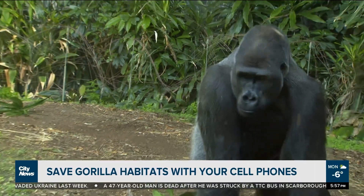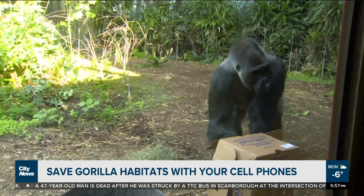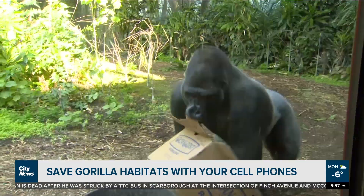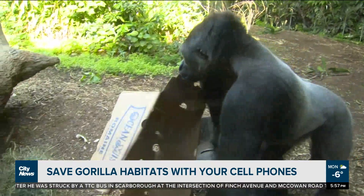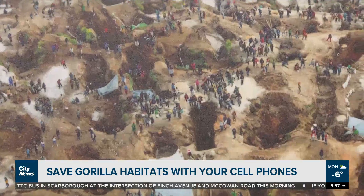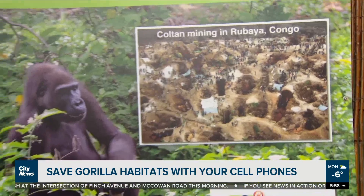We're talking about the Toronto Zoo Phone Apes program. Cell phones have a mineral in it called coltan, which is mined over in Africa, particularly in the rainforest, which the gorillas call home. In open pit mines used in Africa, it causes a lot of habitat destruction.